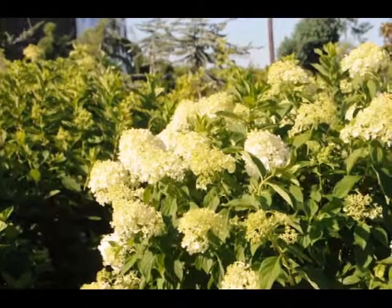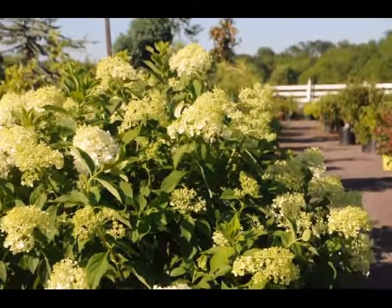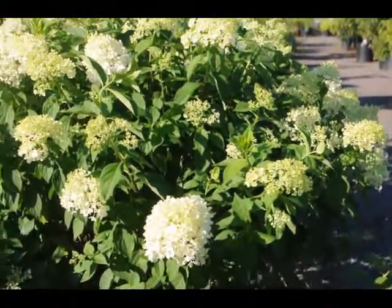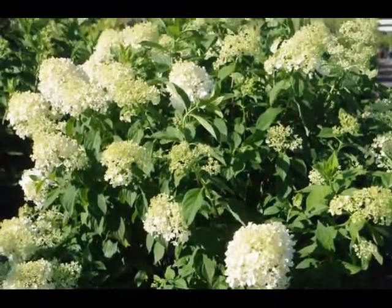The limelight hydrangea is a relatively new addition to the hydrangea family. It is a light white with a little bit of a hint of green on it. Beautiful plant, and it will bloom in this intense heat and summer sun.